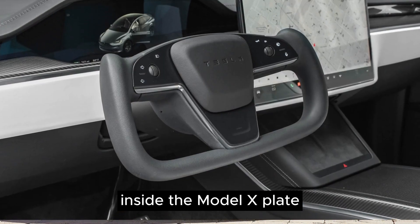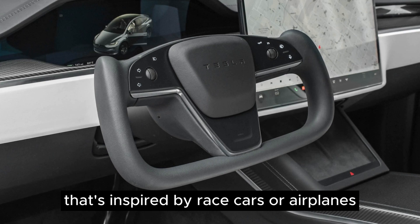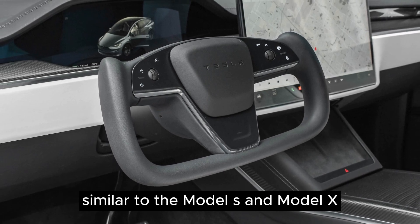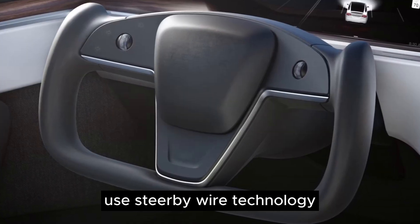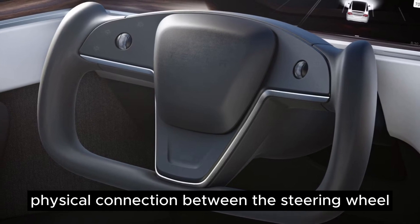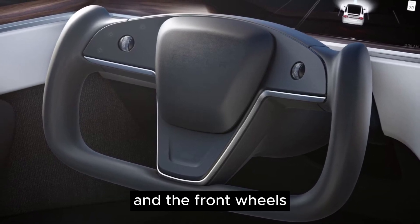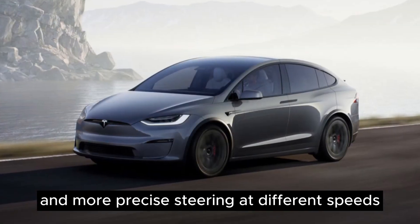Inside the Model X-Plaid, you might have the option to choose a steering wheel inspired by race cars or airplanes. Similar to the Model S and Model X, both choices use steer-by-wire technology, meaning there's no direct physical connection between the steering wheel and the front wheels. This technology allows for smoother and more precise steering at different speeds.